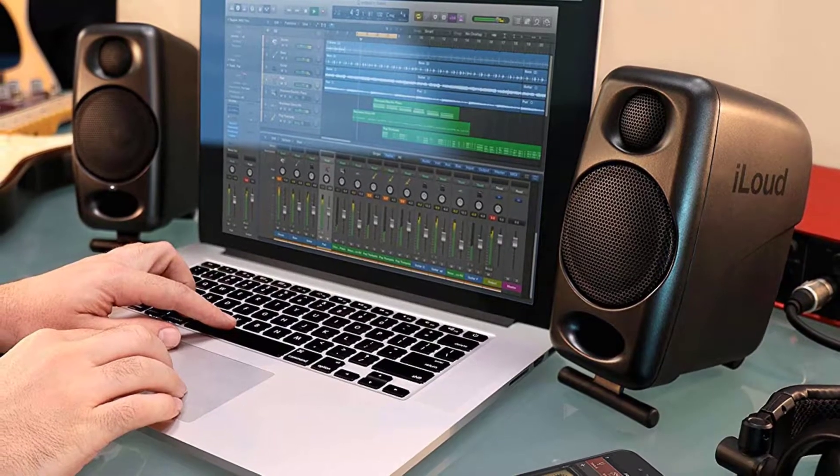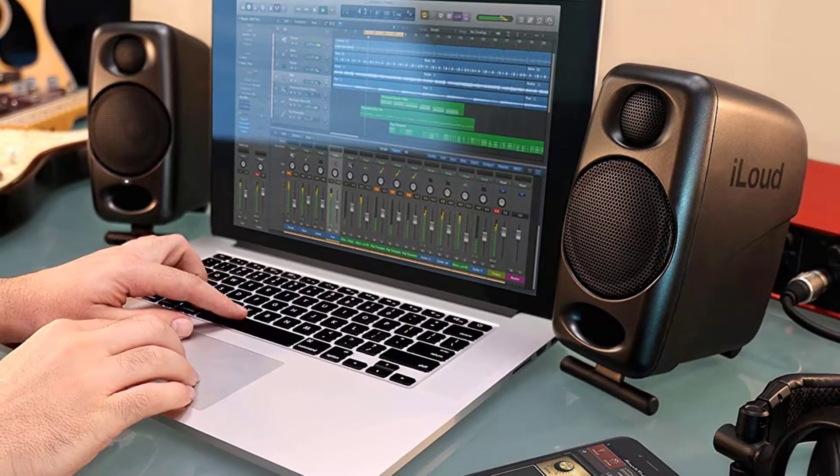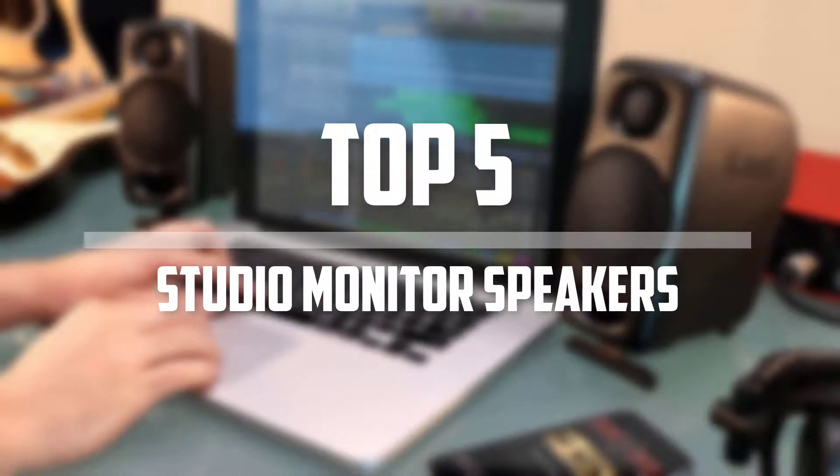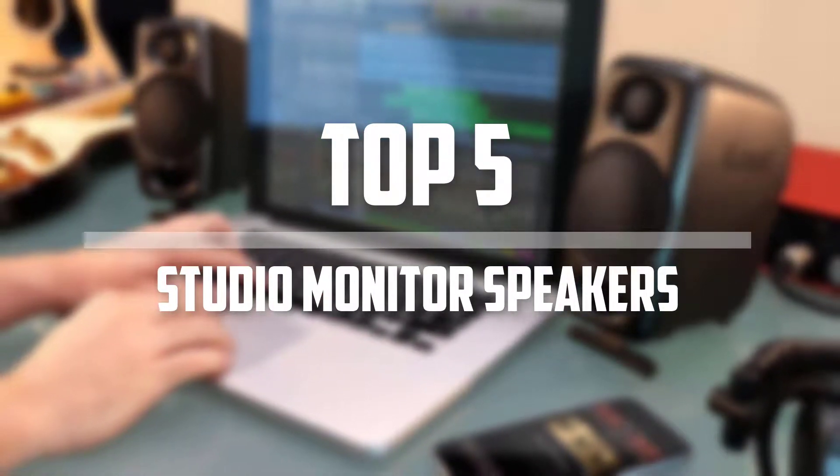Hello everyone, welcome back to the Tech Mart. In this video we are going to check out the top 5 best studio monitor speakers. Okay so let's get started with the list.